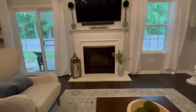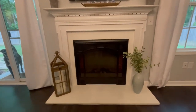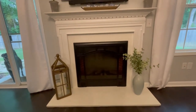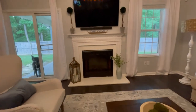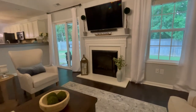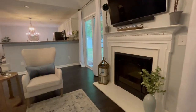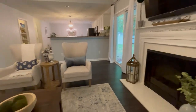I also painted the fireplace here. It was like a yellowy granite stone, and I just painted it Alabaster by Sherwin-Williams — I think it just brightened it up. I do have plans to retile it, but until then, this was a great budget-friendly solution.